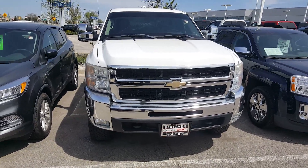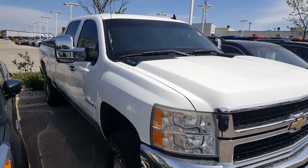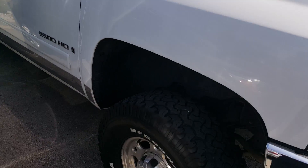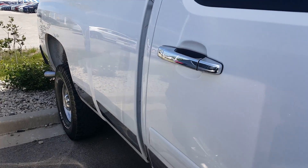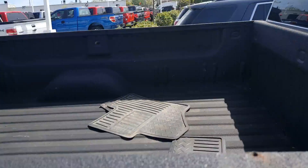Hello, Greg Prince here at Boucher Buick GMC in Waukesha, Wisconsin. I'd like to show you this 2007 Chevrolet Silverado 2500 heavy-duty that's been inspected by our safety technicians over 172 points. It does come with a Carfax which we'll provide to you free of charge. It is priced to sell as well.